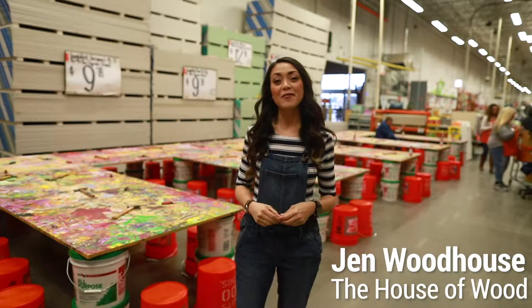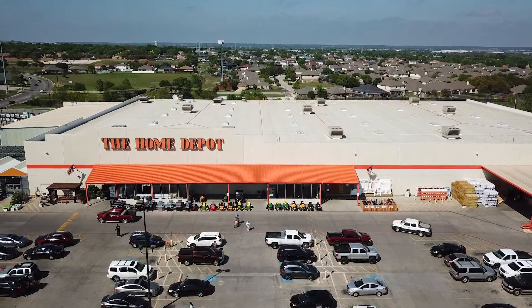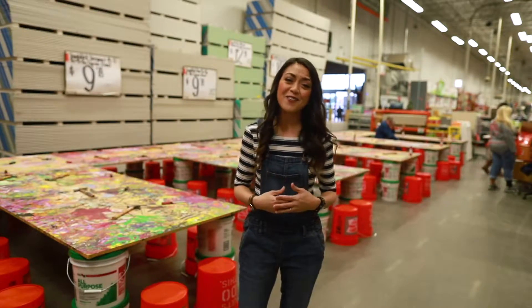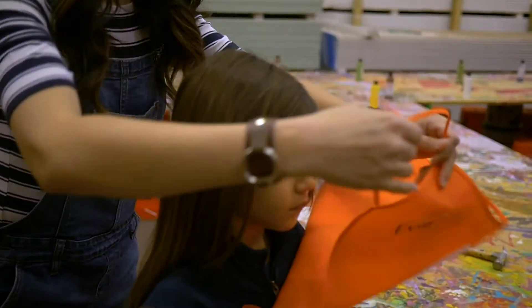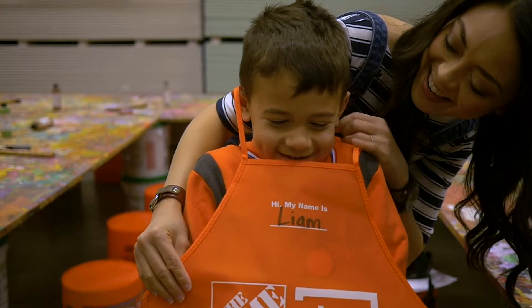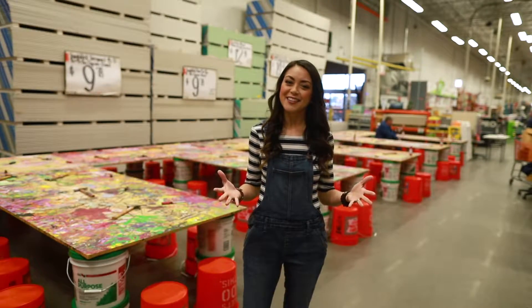Hi guys, I'm Jen Woodhouse from House of Wood and we've got a fun morning plan for the kiddos today. We're here at the Home Depot where they hold free kids workshops the first Saturday of every month. The kids get to build fun projects and they get their very own orange apron. We really love bringing our kiddos to these workshops because not only is it a great way to spend a Saturday, but they learn new skills and the workshops encourage creativity and exploration. We're raising future DIYers here.